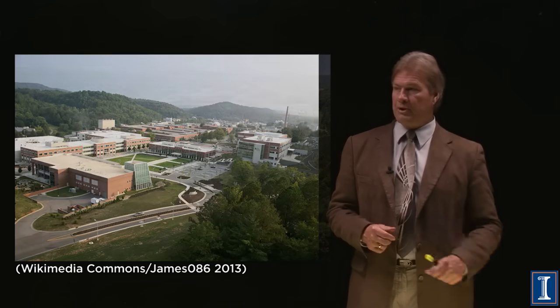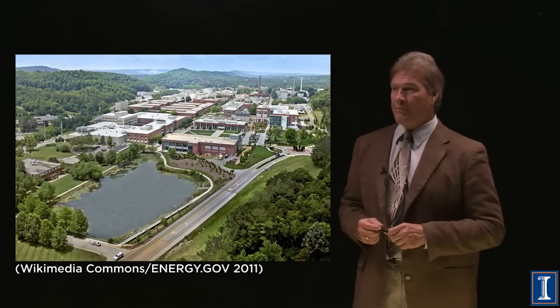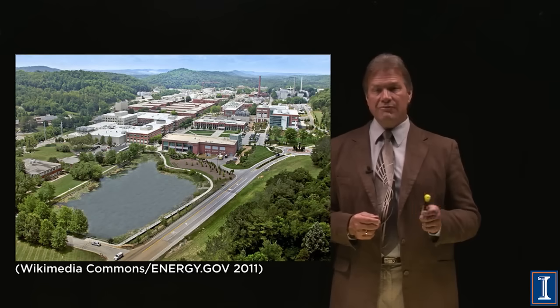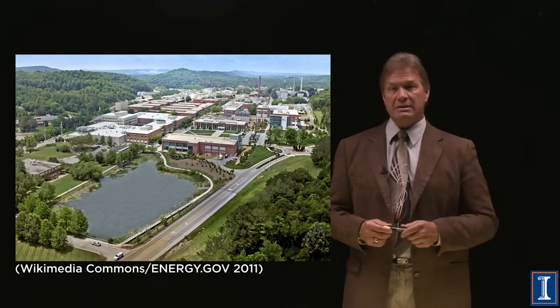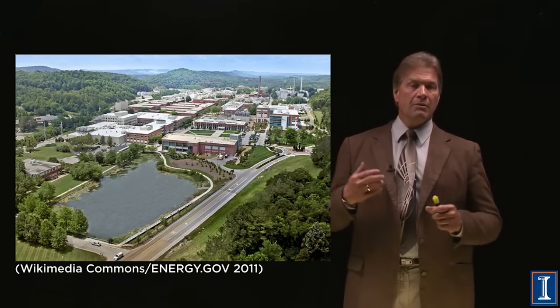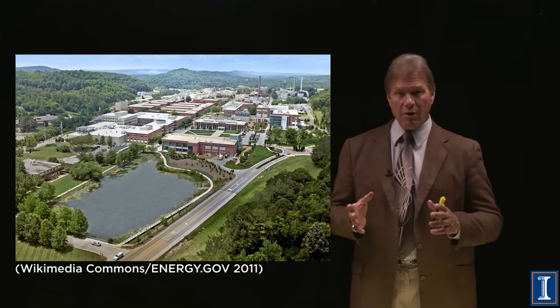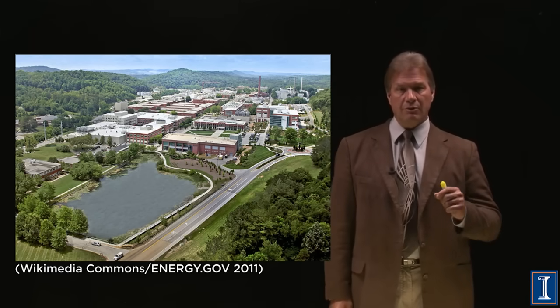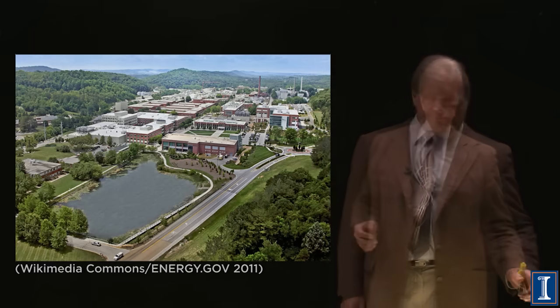There's an aerial picture of the lab showing it's kind of deserted around there — in a beautiful hilly area with convenient access to massive amounts of electricity. The Tennessee Valley Authority hydroelectric dams were created to power the gaseous diffusion separation plant at Oak Ridge. The idea was to utilize the mass difference between the two isotopes of uranium.